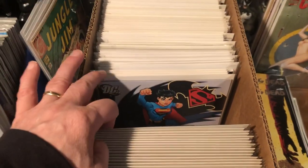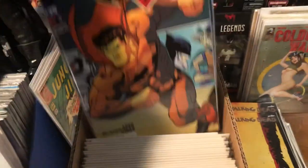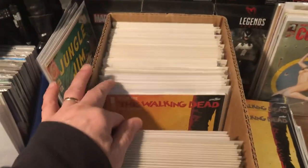Twenty, twenty-one, twenty-four — I grabbed all of them. Twenty-five — two different covers for twenty-five, that's cool. Twenty-six with a Michael Turner cover.